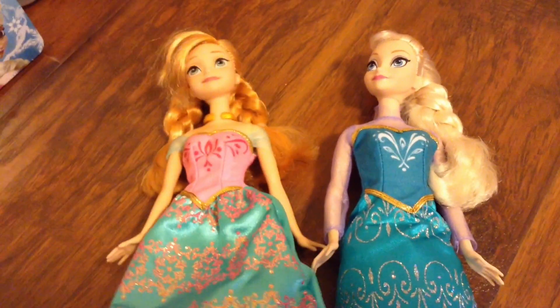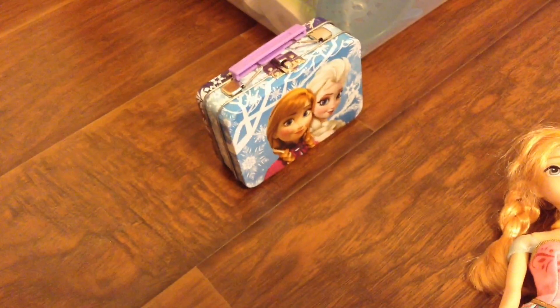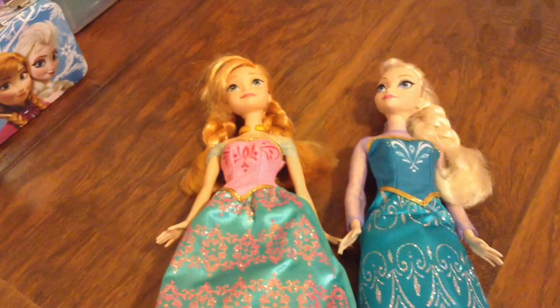Princess Anna and Queen Elsa want to show us something that's in this little box here. Go ahead, guys. Let's take a look at what's in the box. Here we go.